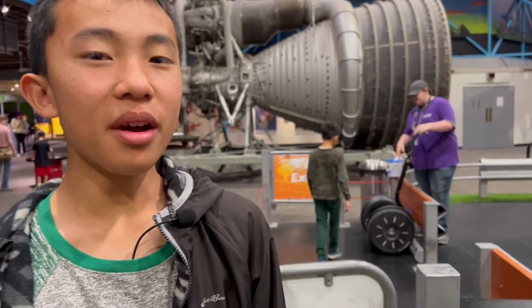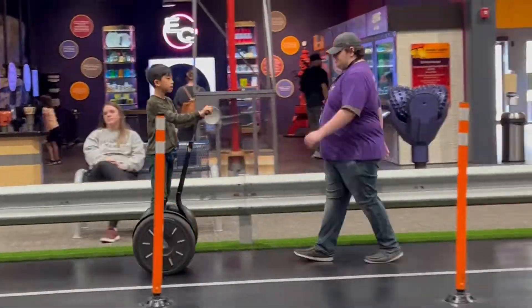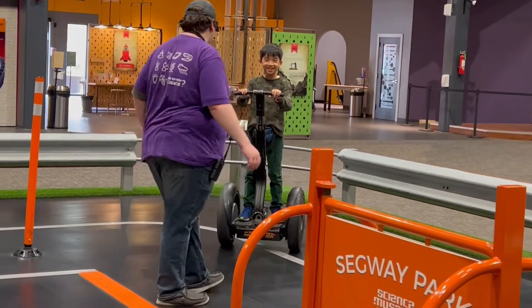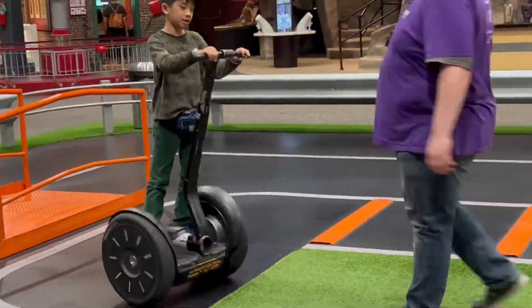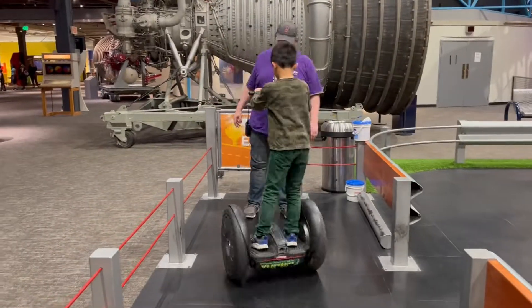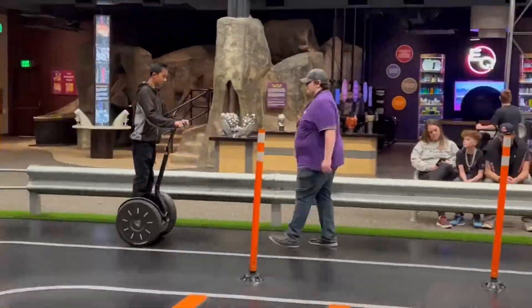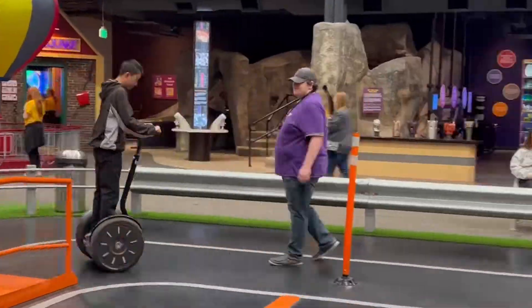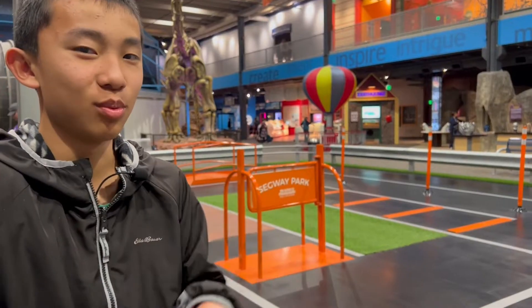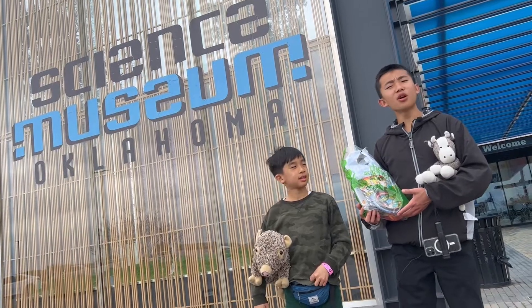We're riding a Segway and brother's gonna go first. Oh my gosh, brother went off course — come on, man! On this track you probably only go like three or four miles per hour, but the max speed on this Segway is ten miles per hour. The guy said they have another Segway in storage that can go 20 miles per hour and it has a speedometer on it. And that is Science Museum Oklahoma.